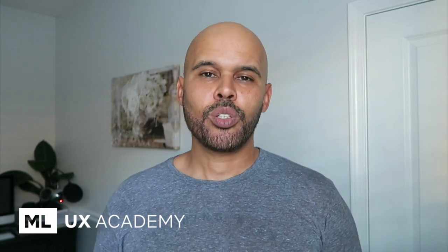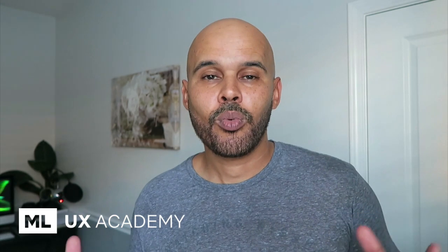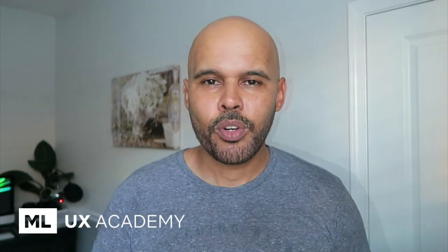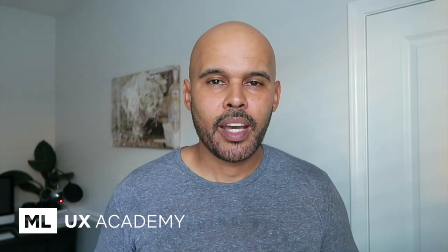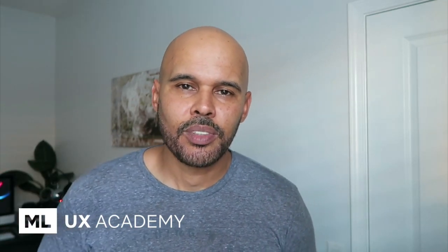Hey guys, what is up? Mike here. Thanks for tuning in to another video. In this video, I want to talk about all the tools and apps that I currently use for all my UI/UX design work, being a product designer, as well as running my online small business. So if you're thinking about becoming a UX designer and ever wondered what tools Mike uses, I want to list them out for you. And for those of you wanting to start a YouTube channel or create an online business — courses, membership sites, email marketing — I want to talk about all the tools and services I use for that day to day.